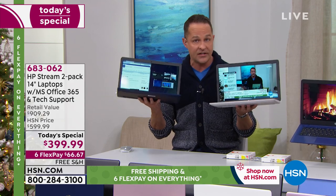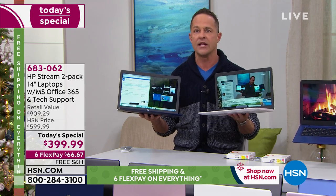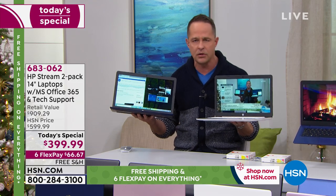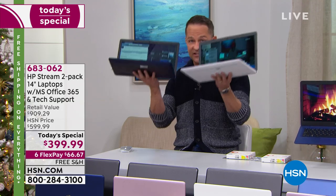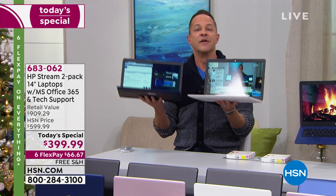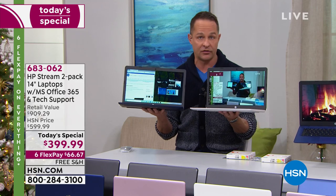For the 1.5% of you out there who are computer scientists and really like to get into your computer and play with the inner workings — this isn't the computer for you. This is a computer for the rest of us: those of us who get on Facebook, Twitter, those who have work to do using Microsoft Word, Excel, or PowerPoint.